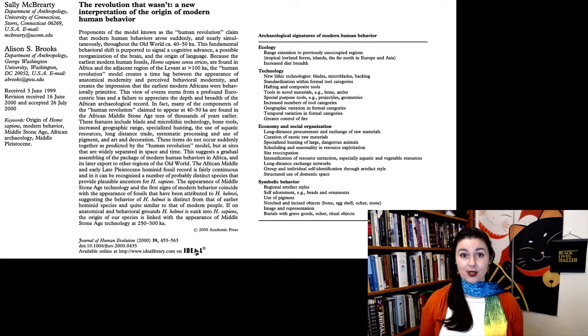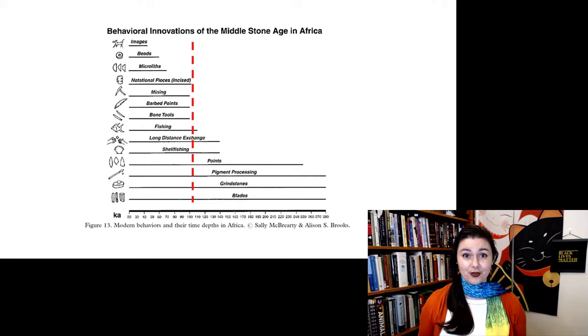This is my favorite image from their paper, because it shows different things we associate with behavioral modernity. We can see that some of them have been around for much longer, while others are actually really recent. For example, images — namely cave paintings — are really recent. But blades, grindstones, and pigment processing are really old.